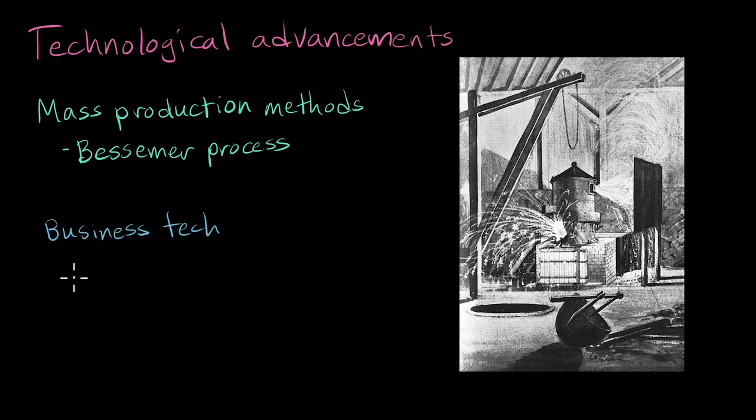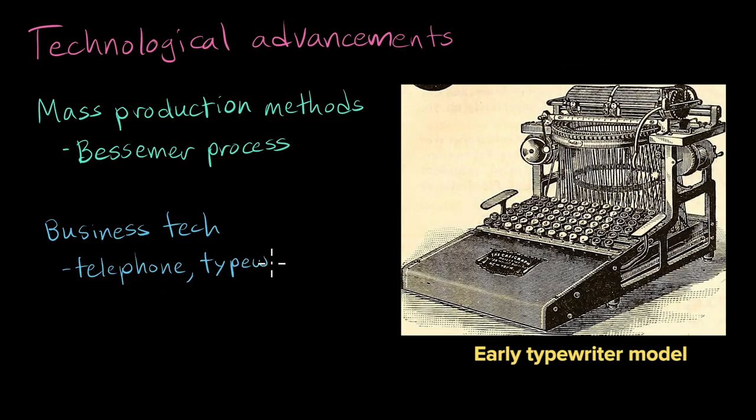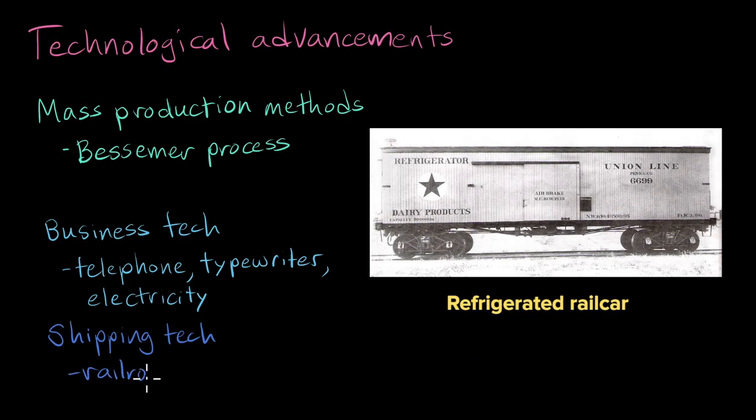And there were new technologies that helped business. The telephone, to coordinate transactions over long distances. The typewriter, to speed up record keeping. And electricity, which made it possible to work safely after dark. And the expansion of the railroad made it easy to get raw materials to factories and finished goods to markets.